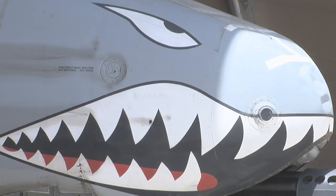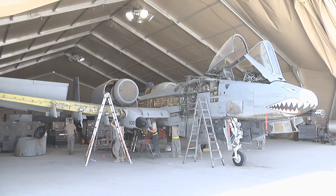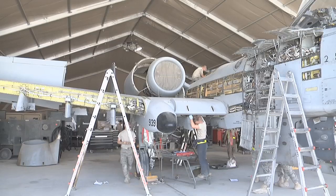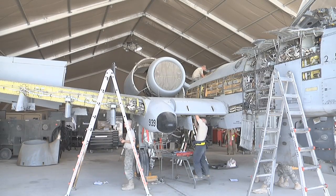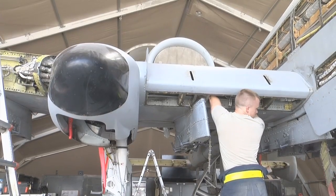The 451st Maintenance Expeditionary Squadron keeps the A-10 Thunderbolt 2 mission ready. With missions around the clock, it takes a toll on the aircraft. At some point, the aircraft needs to be inspected. A phase inspection is where the aircraft is taken apart and all equipment is tested to be sure it's in good working condition.